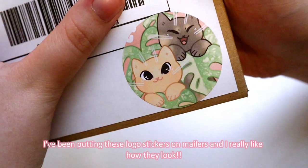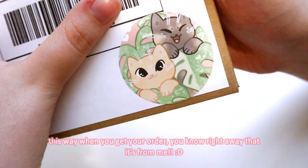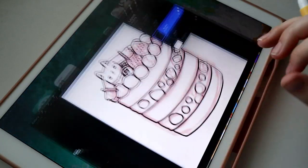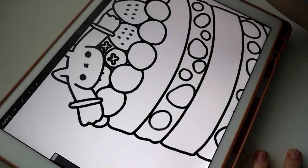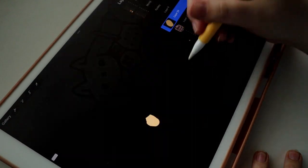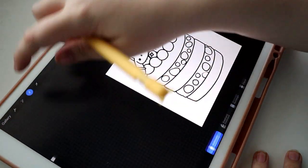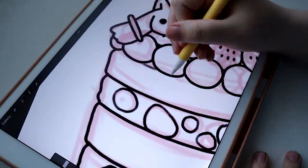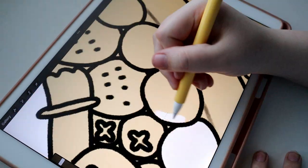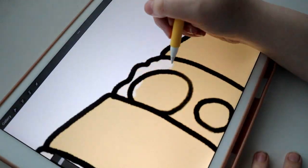I recently ran out of the freebie prints I'd give away with shop orders, so the last 20 or so orders didn't end up getting them. I went back and forth between doing a freebie print or freebie sticker, so I asked my patrons — and it was almost a unanimous vote for stickers. I decided to put together some cute designs for stickers to give away as freebies with orders, and I especially wanted to do multiple designs since I feel bad giving repeat customers the same freebie every time.